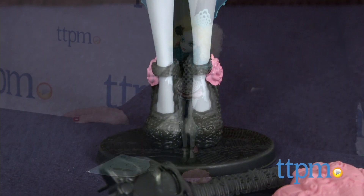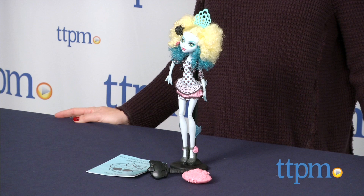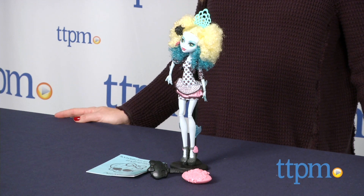Other Monster High Monster Exchange dolls are available, including Draculaura, Marisol Coxie, and Lorna McNessie. For more information on this and other Monster High products, visit us at TTPM or subscribe to our YouTube channel to see new reviews every day.